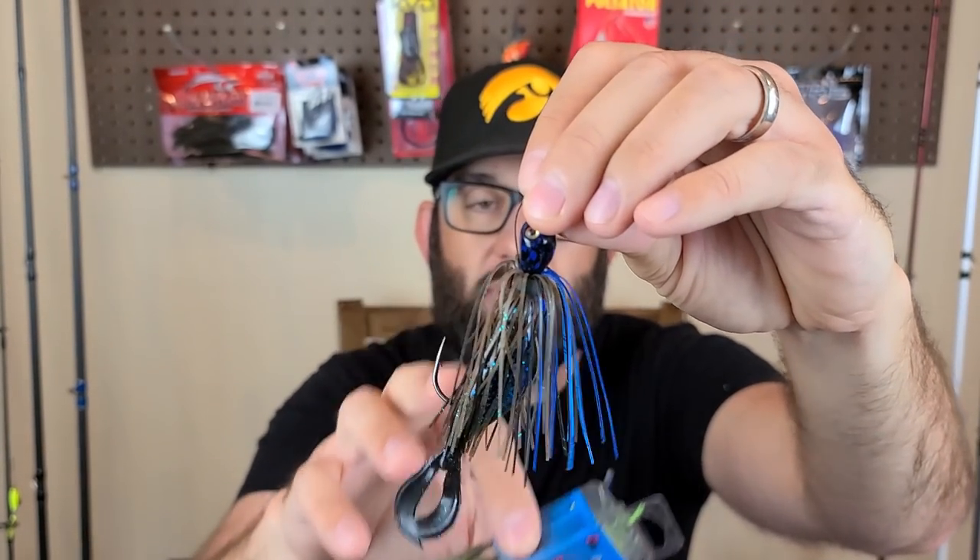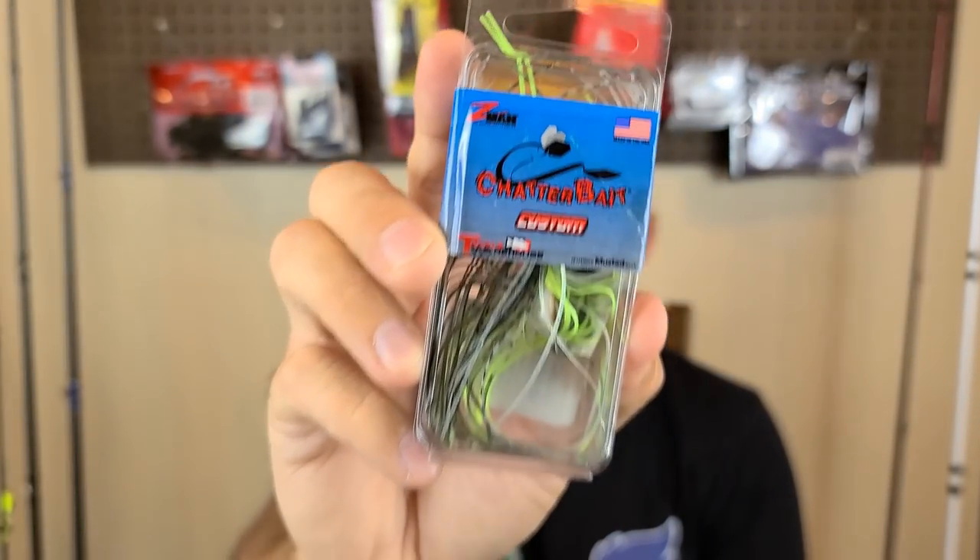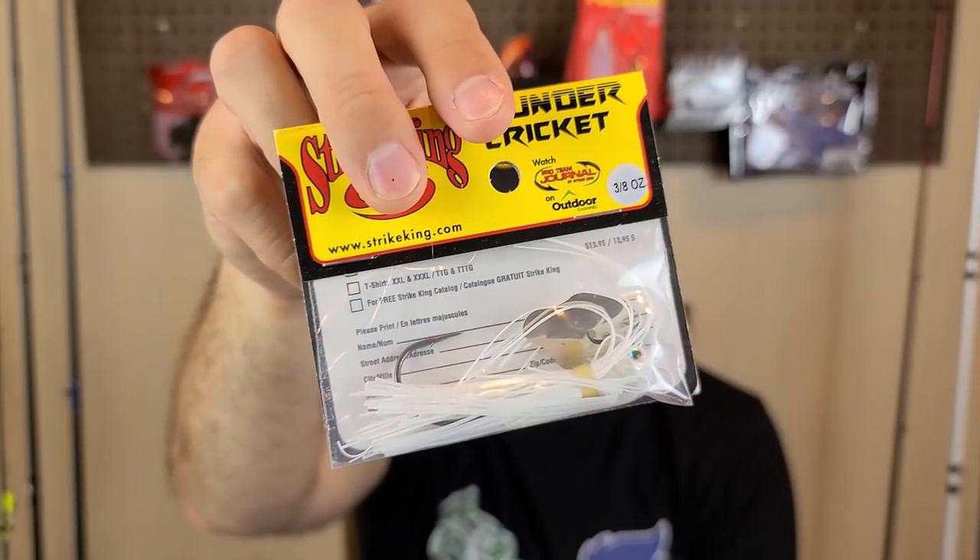For chatterbait colors, I keep it simple. For regular dirty water I go with some sort of green pumpkin variation — this one has some blue on the bottom. One of my all-time favorites is the Beehive Delight. I still think the Chatterbait Custom from Tackle Warehouse is the best bang for the money — good components, good hook keeper, and only about six dollars, sometimes four on sale. I've also been using the Strike King Thunder Cricket — a little more pricey but very consistent. The Jackhammer is great too but at 17 to 18 bucks it's hard to justify. If you've got a shad lake, an all-white chatterbait is really hard to beat. As water gets dirtier, go black and blue or black and purple.